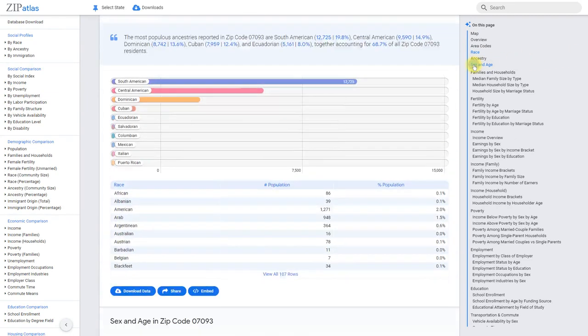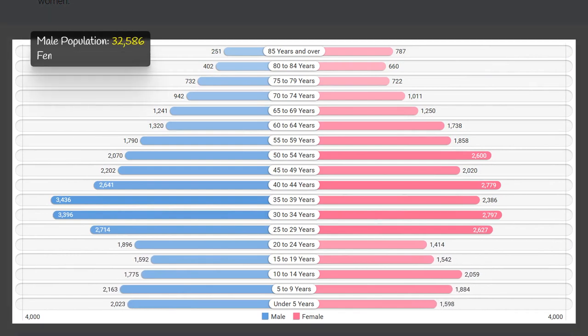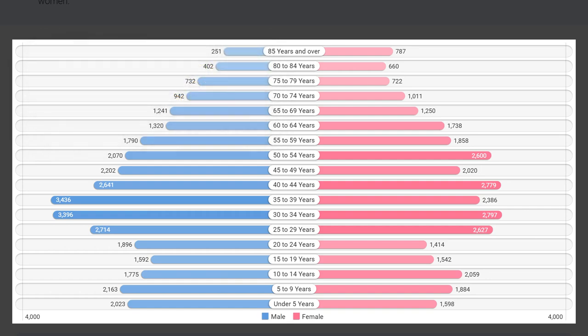Zip code 07093 has a total population of 64,300 residents, with slightly more males (32,600) than females (31,700). The male-to-female ratio is 102.7 males per 100 females. The most populous age group for males is 35 to 39 years at 5.3 percent, while for females it is 30 to 34 years at 4.3 percent, suggesting a relatively balanced age distribution with a slightly higher representation of middle-aged individuals.